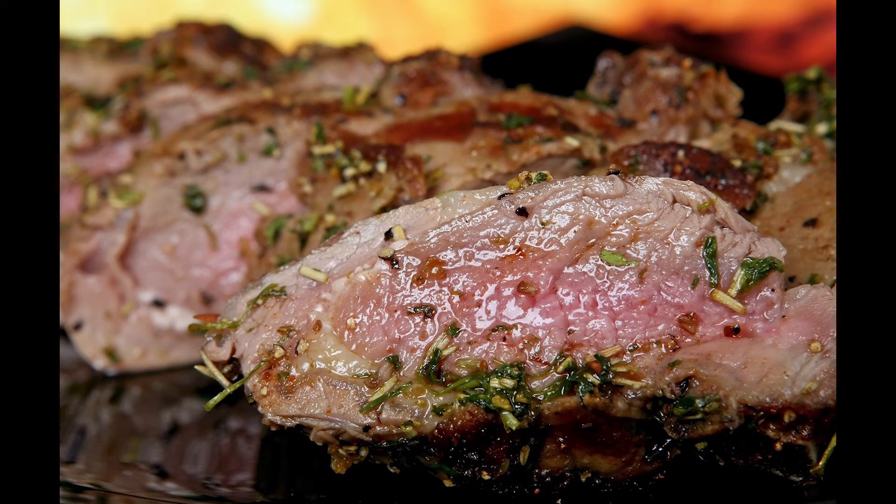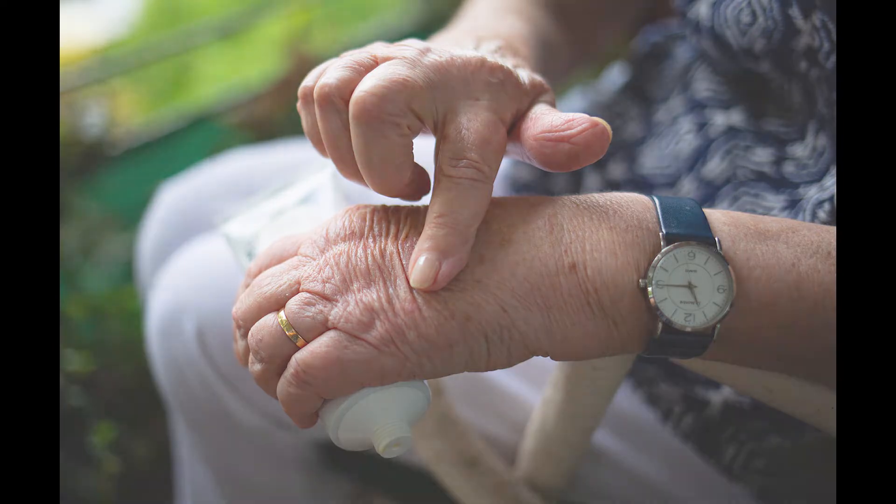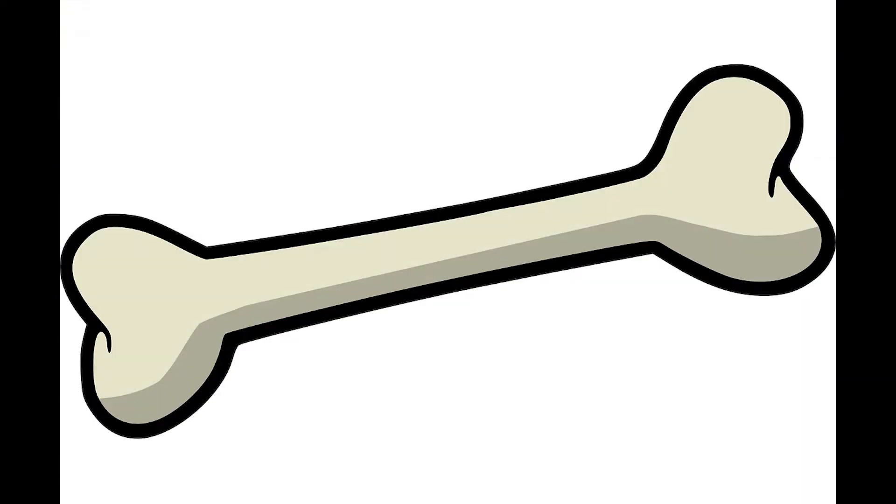Now, for the benefits: pineapple can help in treating osteoarthritis. Studies show that the anti-inflammatory property of bromelain helps relieve the symptoms of arthritis. It also helps reduce swelling, bruising, and pain. In addition to that, manganese also has a function in bone development and maintenance.